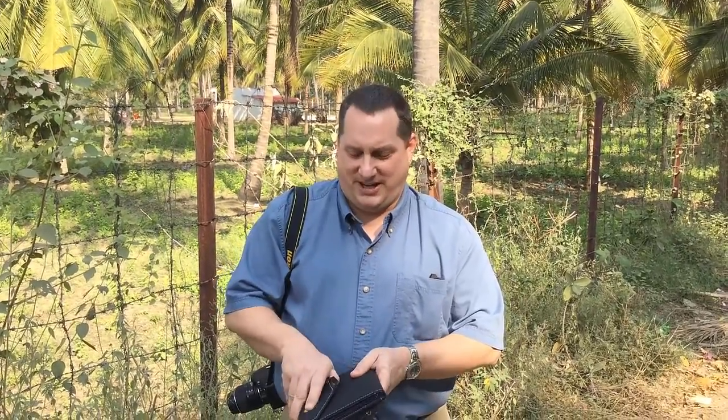Hi, I'm Joel here in Tamil Nadu, South India with the SunJack portable solar recharger. I think this might be the first SunJack in the entire country of India, but I can't be sure.